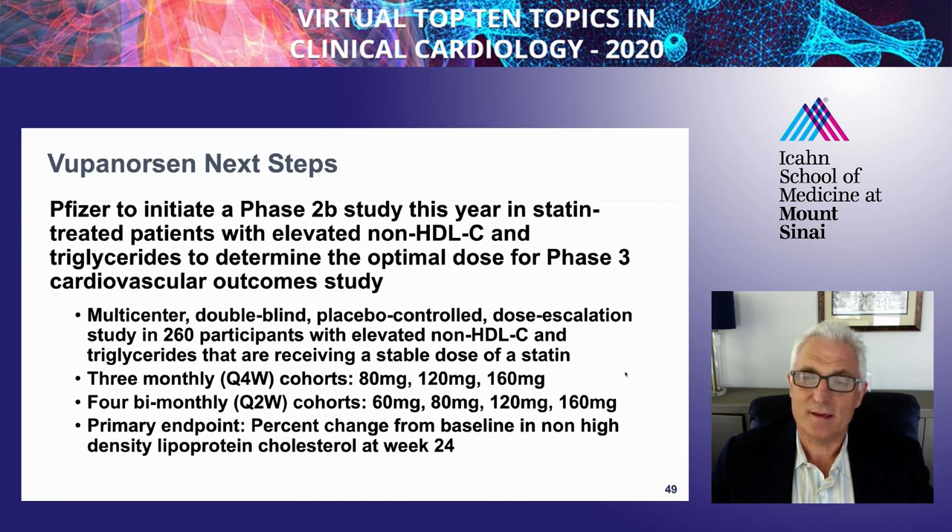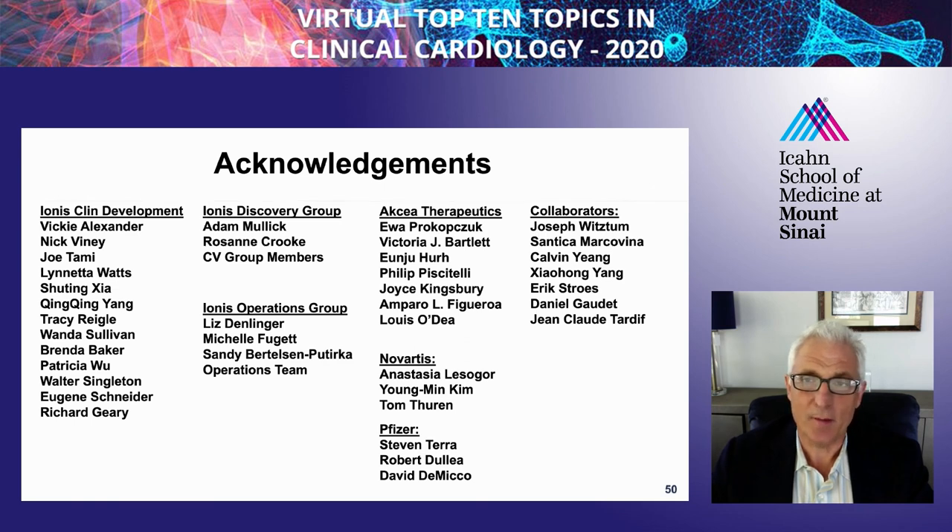This trial wasn't necessarily designed as a precursor to phase 3 because of the very complex patients included. However, Pfizer is now initiating a phase 2b study specifically geared to patients with cardiovascular disease and elevated triglycerides; this is ongoing and will choose the dose for the phase 3 study, which will likely start at the end of next year. With that, I'd like to stop and acknowledge all of the folks involved in these trials at Ionis, Axia, Novartis, and Pfizer, as well as academic collaborators on the slide. Thank you very much.